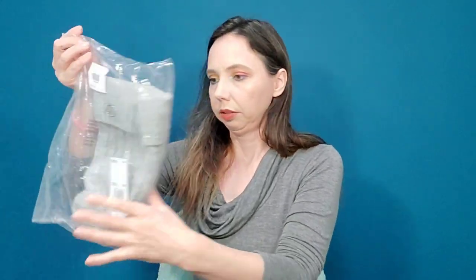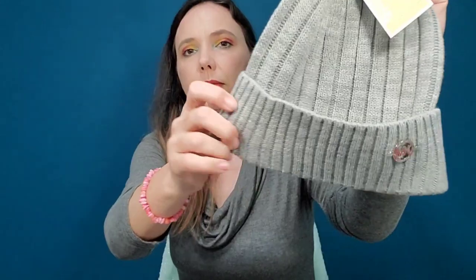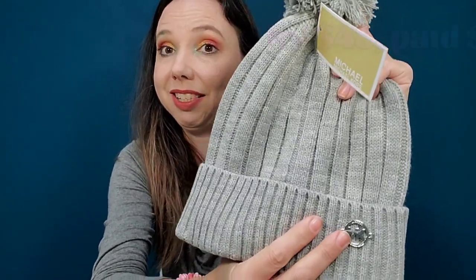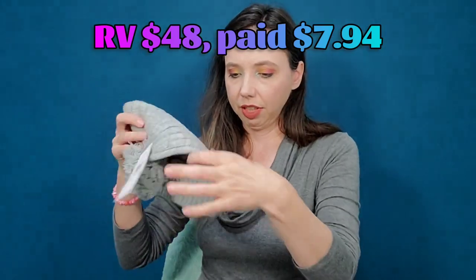For Kim's box, category three, she chose the Michael Kors beanie. It feels like your typical sweater material with a pom-pom — it'll be nice and warm. She does a lot of driving for work, so this will be great for winter. Very cute.